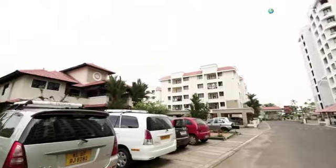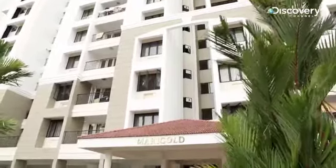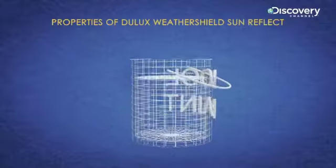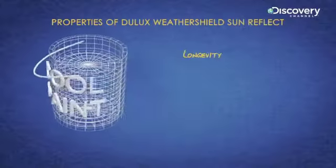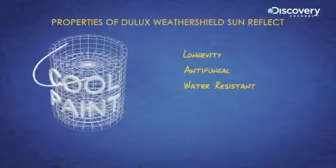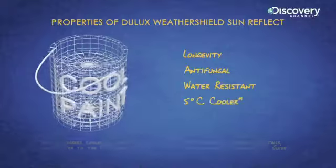After in-depth research and analysis, they decided to coat the buildings with Sun Reflect. The key considerations in favour of this paint were its longevity, antifungal properties, the fact that it's water resistant, and that it cools the interior of the building by up to five degrees Celsius.